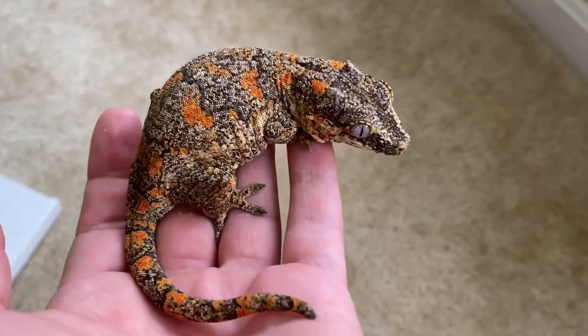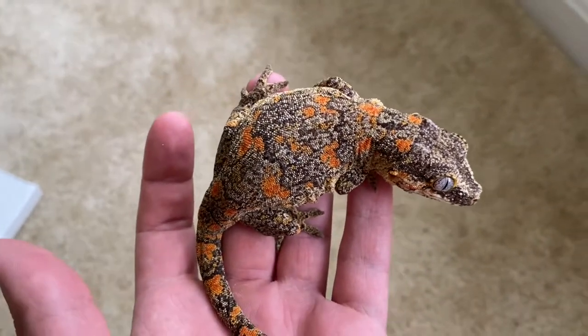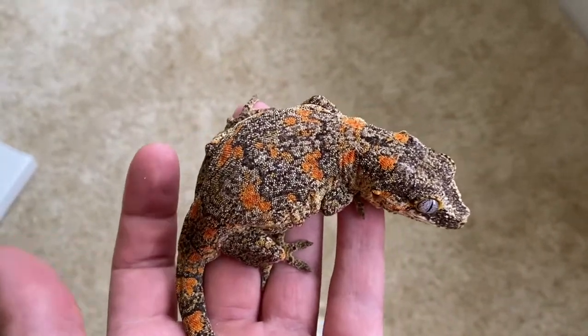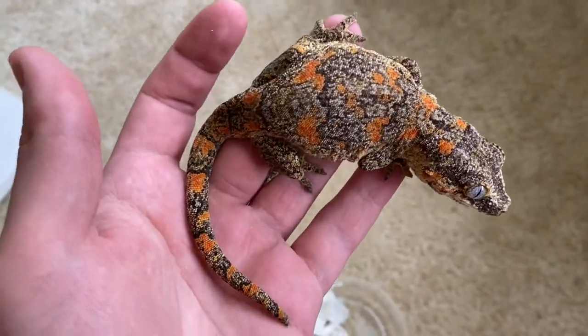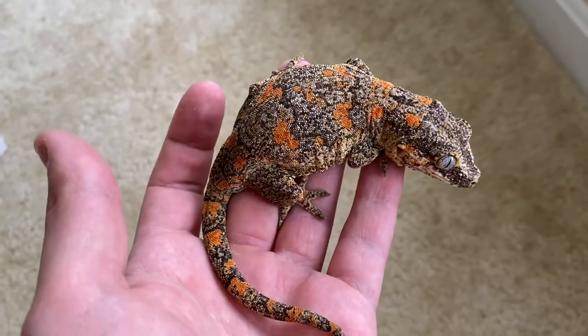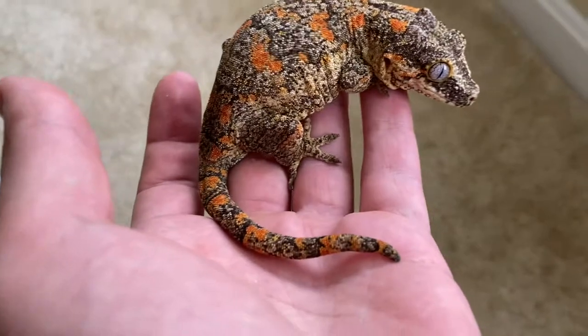So my plan with her is this year I'm going to pair her to a male, more just to see what they're going to produce. And then next year I'm going to put her with an orange blotch to hopefully make some more straight orange blotches with as little to no red as possible.